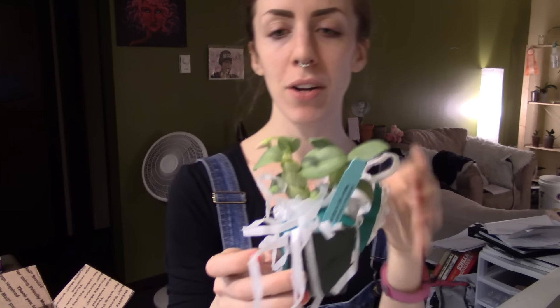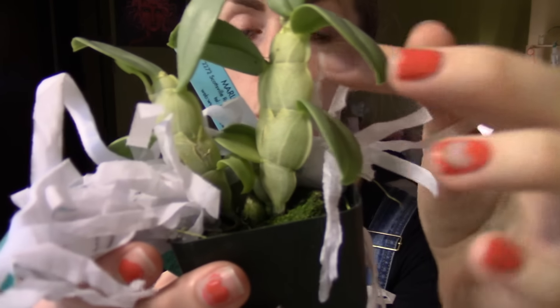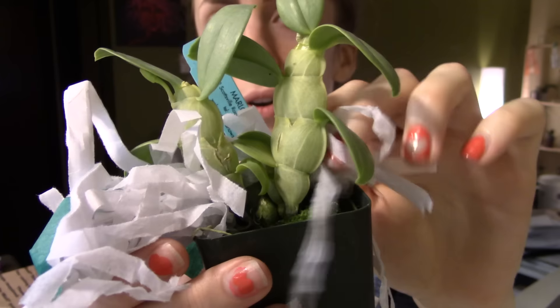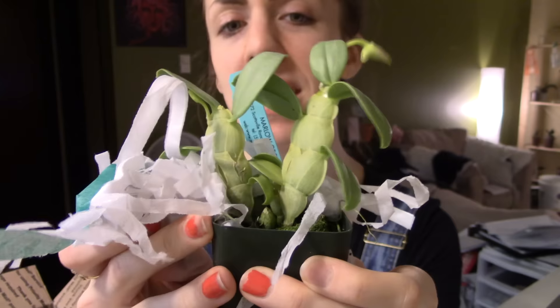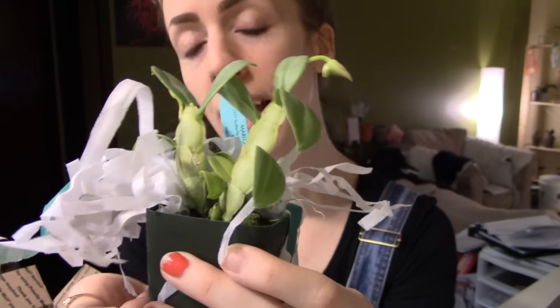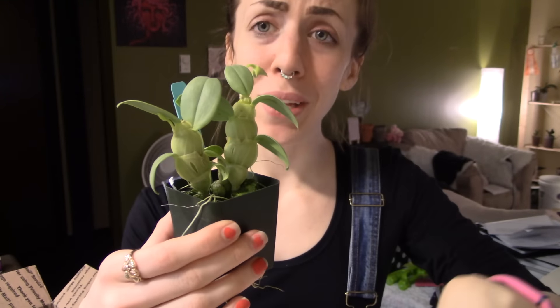Oh my God — part of the reason I got this orchid was because of the pseudobulbs. Look at these really weird, cool pseudobulbs. I've never seen a pseudobulb like this. This is a species orchid and I saw the pseudobulbs — they were beautiful. I saw the blooms — they were even more beautiful. Holy crap, it's so cute!